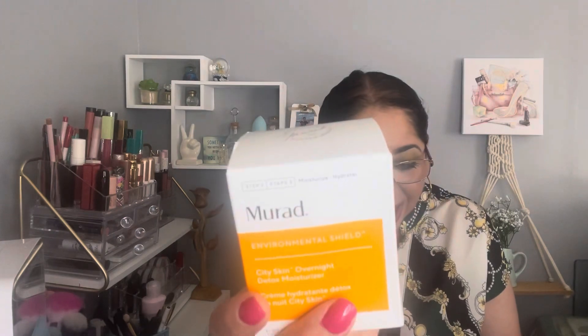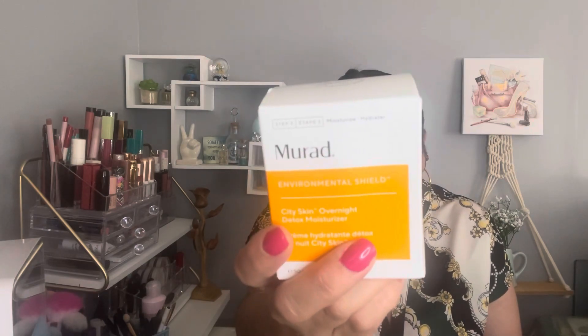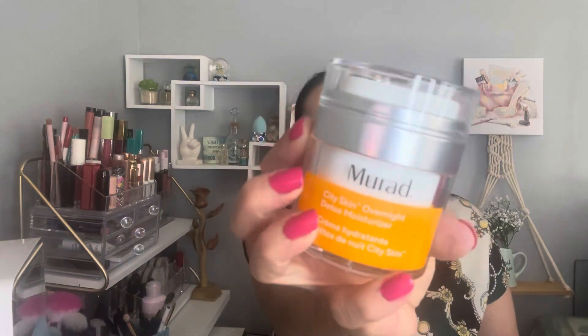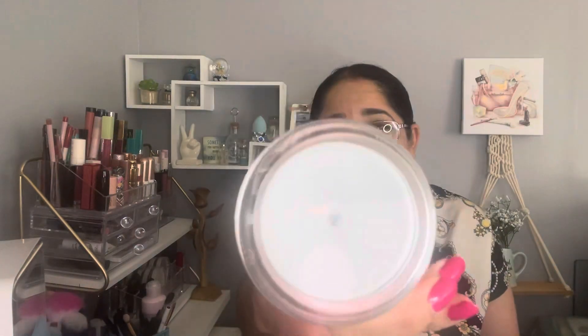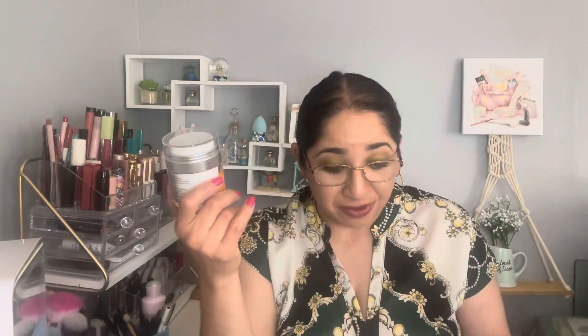Let's begin with the item I selected for this month — it's the Dermol Series King Overnight Detox Moisturizer. This retails for $74. I selected this one because I really like this brand and I've never tried this one before. Look how pretty it is — the packaging is everything! It's like a pump, so cool. I love this package. Everything that is anti-aging is welcome in my life.